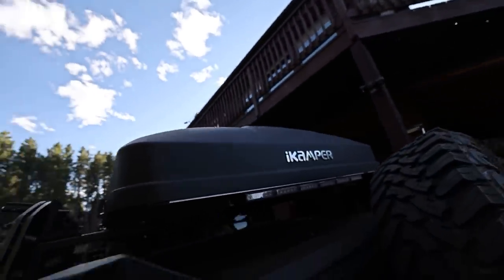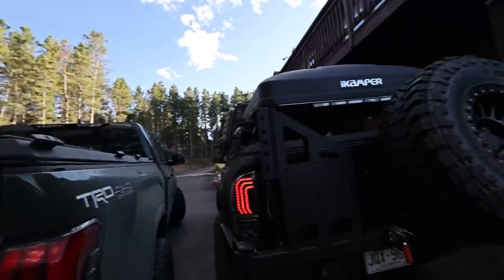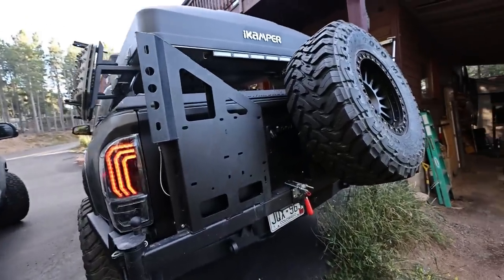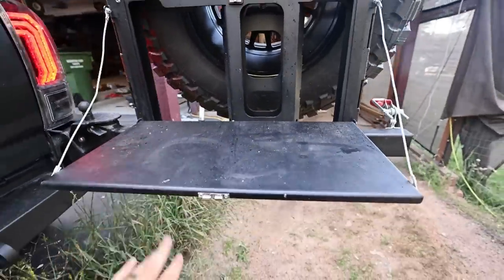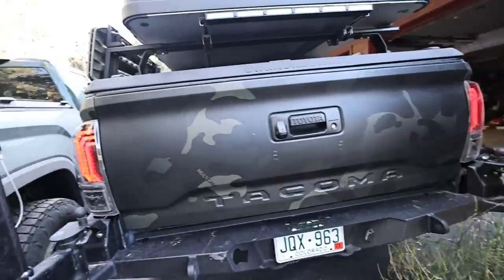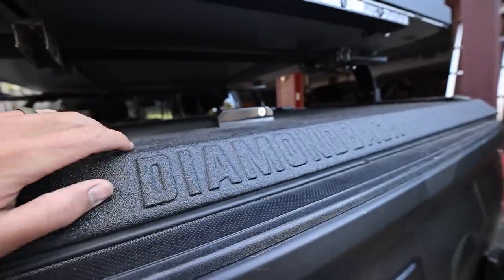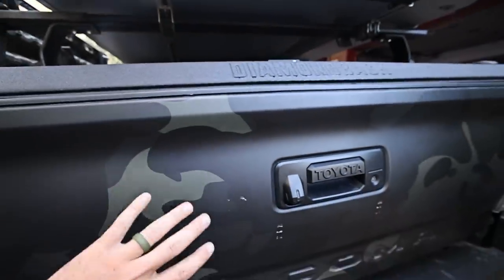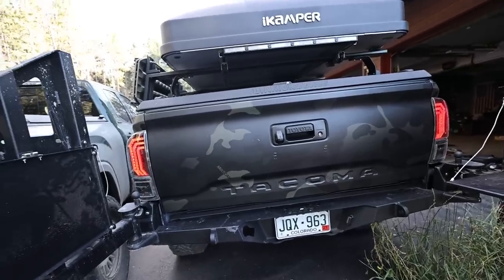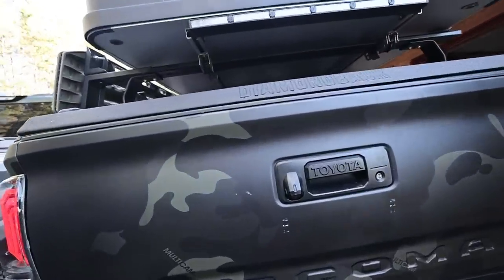We've got Max Trax here and the iKamper Sky Camp Mini. We've got the full size spare — this is probably the newest addition, the CBI dual swing out. So this swings out and I have two tables back here — one table here and another fold down table there, and then the tailgate obviously folds down. Diamondback cover — this was the first mod I did to this Tacoma and still going strong. Absolutely love having a weather-sealed, secure, giant storage area. I just put everything in there and go to the store or whatever. Don't have to worry about people stealing stuff or rain, snow, mud.